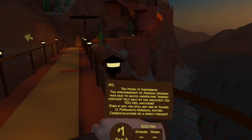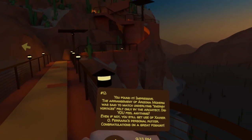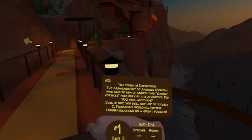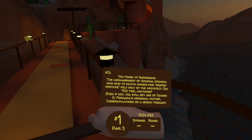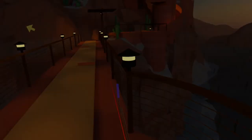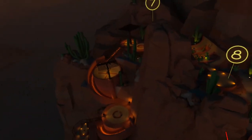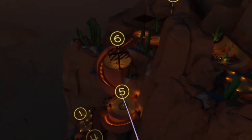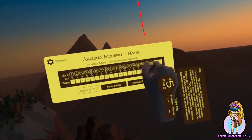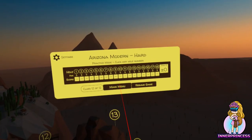You found it. Impressive. The arrangement of Arizona Modern was said to match underlying energy vortices felt only by the architect — did you feel anything? Even if not, you still get use of Javier Ferraro's personal putter. Congratulations on a great fox hunt. And this is our reward: a bent iron putter. Let's christen it on hole five and see if we can get a hole in one. Yep, seems to work all right! Thanks for watching, and I'll see you for the final treasure or fox hunt in the next video.